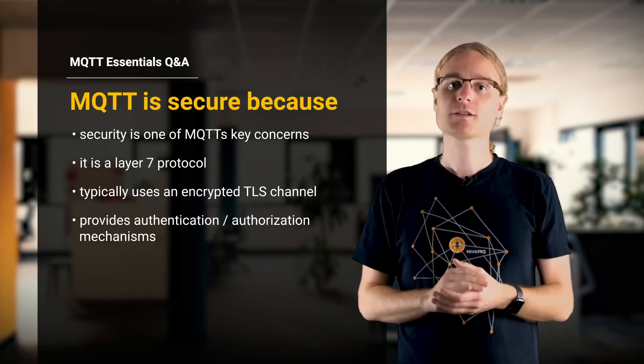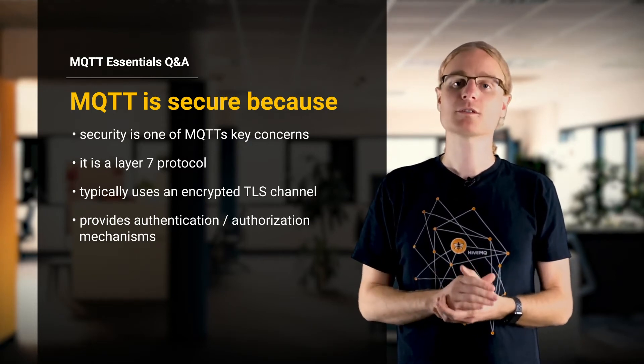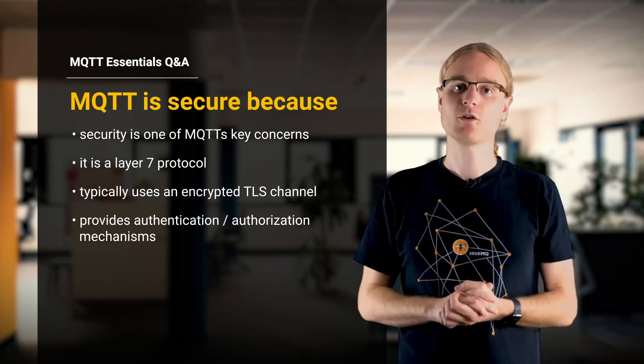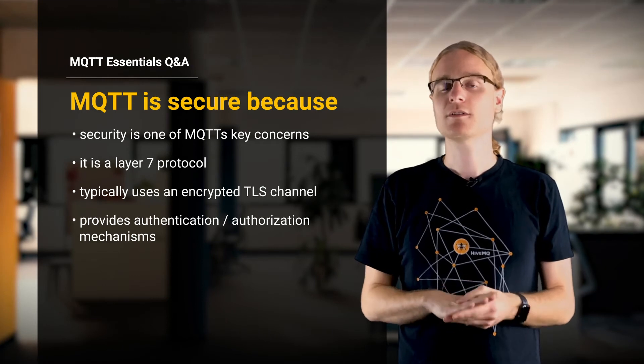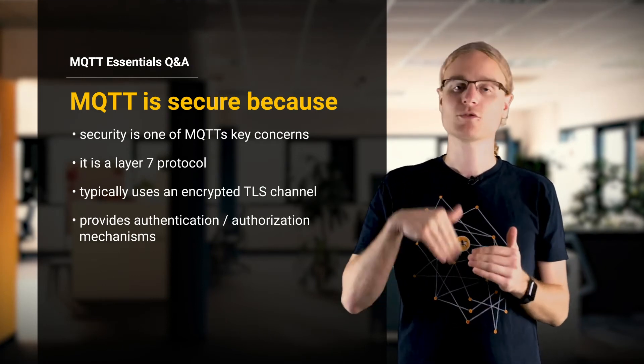There are a lot of best practices. We have a whole blog post series on HiveMQ.com — you can find it in the description below — where you can learn more about how to secure MQTT from the network layer to the application layer.